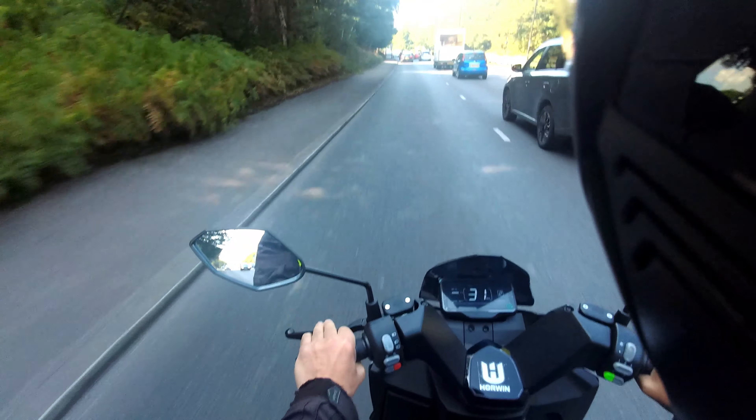Even at speed with wind noise, I'm not hearing the motor at all — on an EK3 you'd still hear the bike right now. They've done a good job minimising noise and friction losses. The only other chain-driven bike I've had that's this quiet is the Lexmoto Cypher — you wouldn't know it had a chain at all.